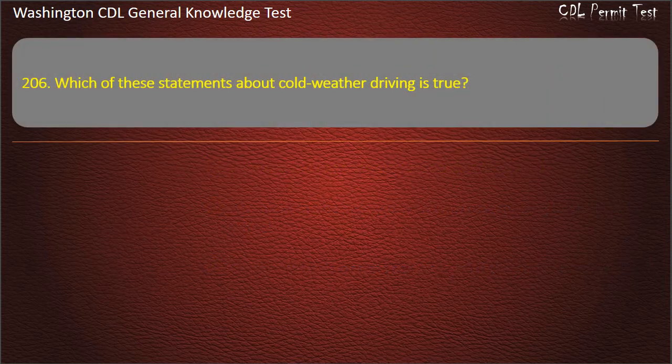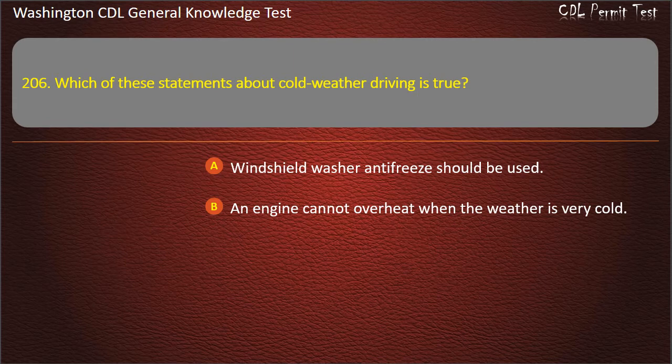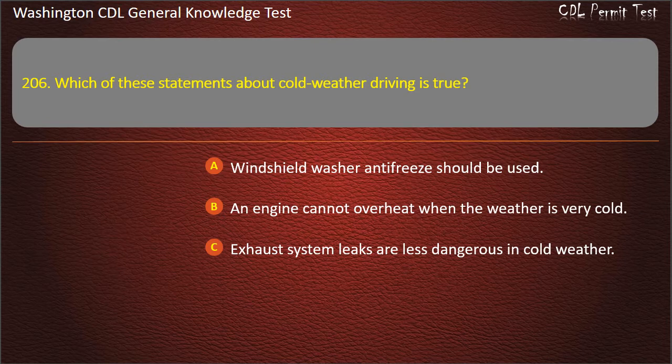Question 206. Which of these statements about cold weather driving is true? Windshield washer antifreeze should be used; An engine cannot overheat when the weather is very cold; Exhaust system leaks are less dangerous in cold weather.